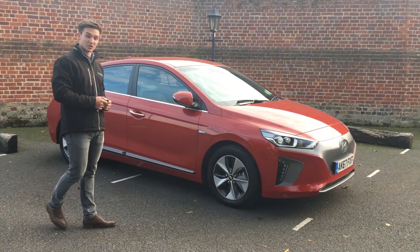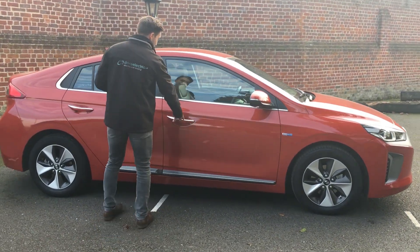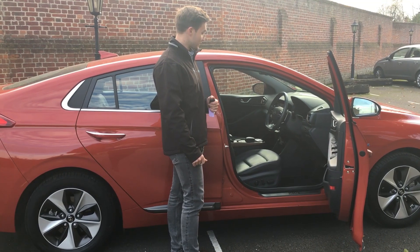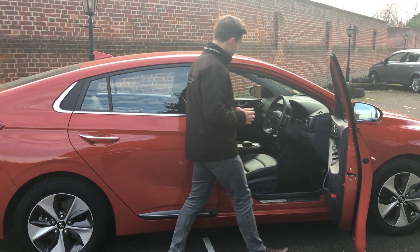If you follow me around I'll show you the interior. From the outset you can see that it's got folding door mirrors and keyless entry, as well as heated and ventilated leather for the summer and the winter, and memory functions on the bottom which are electrically controlled.